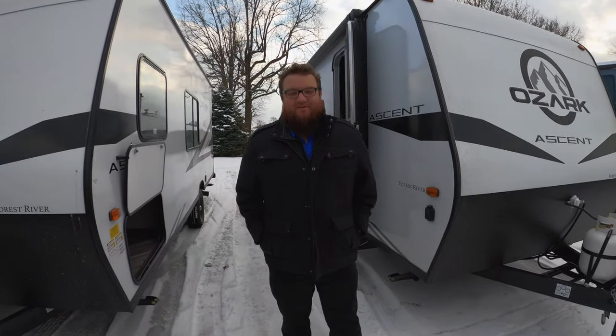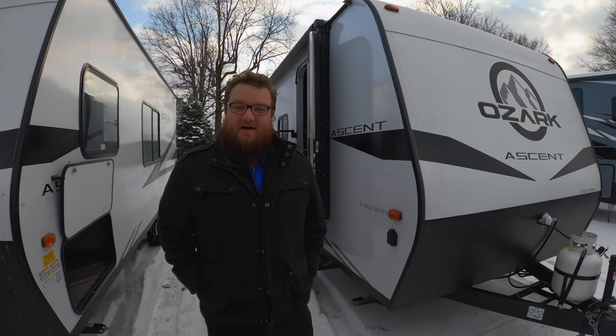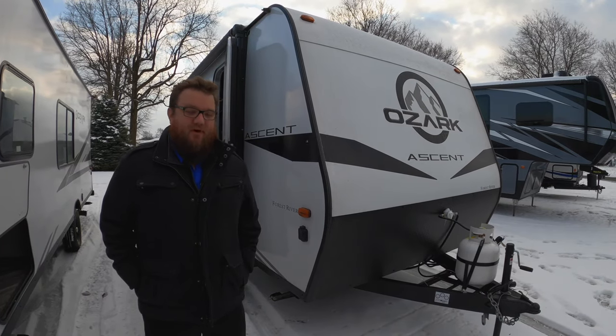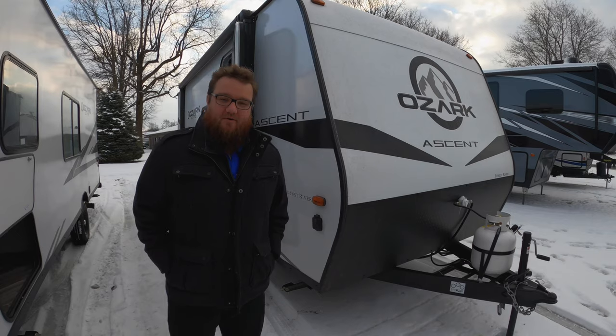Hey everyone, it's Jordan Marwelle here at Walnut Ridge Family RV Sales. Happy holidays to you and your family. Just wanted to show you guys this new product that we picked up. It's called the Ozark by Forest River. It's a very affordable price point with fiberglass on the trailer, great floor plans, and a really modern and clean interior.